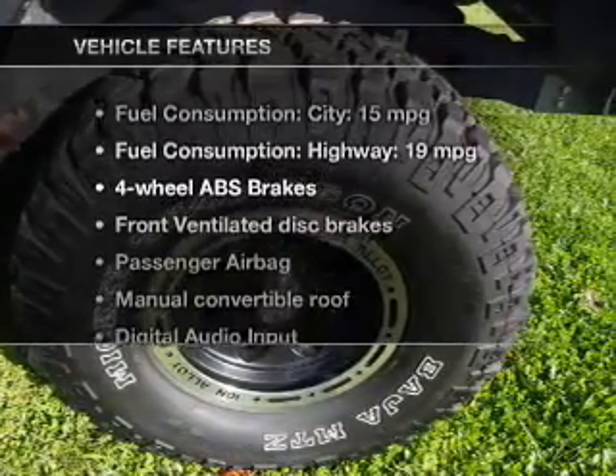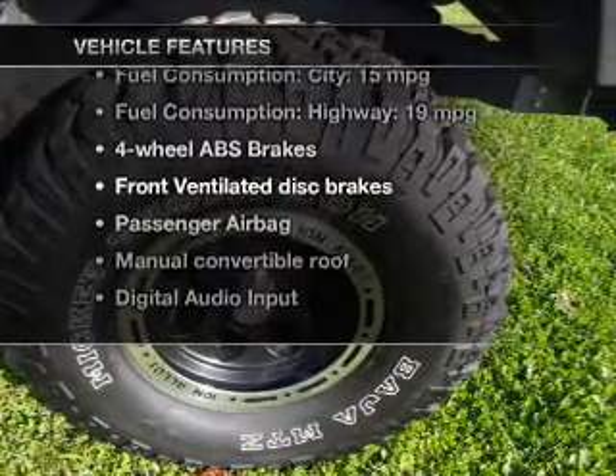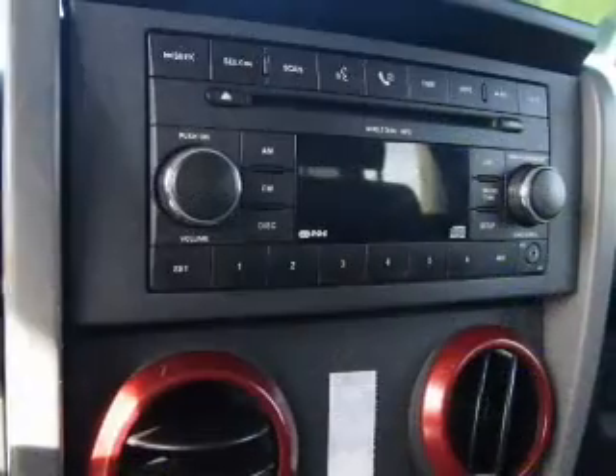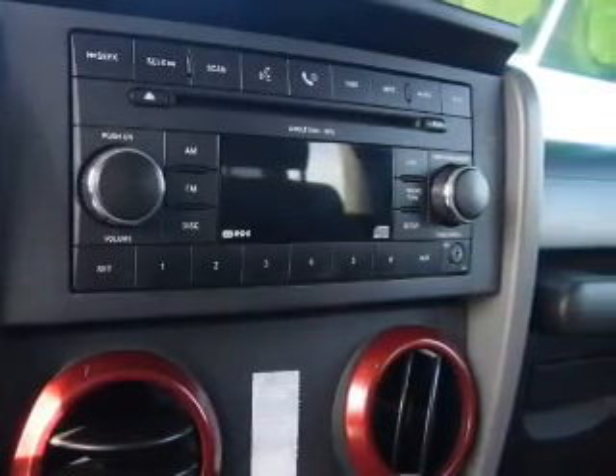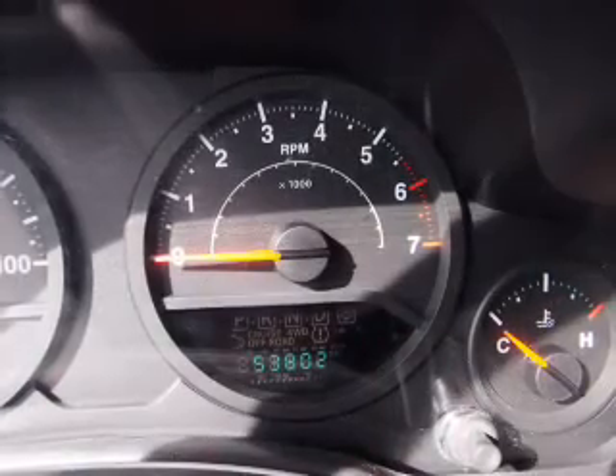And with these notable features, you won't want to miss out on the opportunity to own this amazing ride. An AM-FM stereo with a CD player, a satellite radio, an alarm system, power steering, an adjustable tilt steering wheel, and air conditioning.